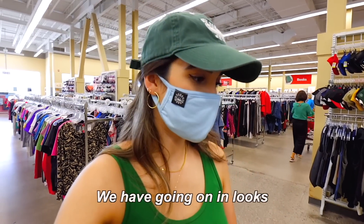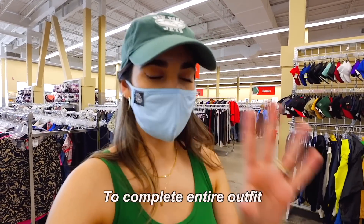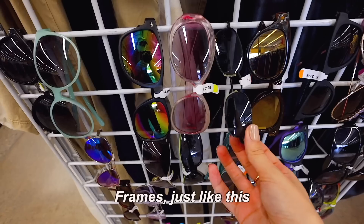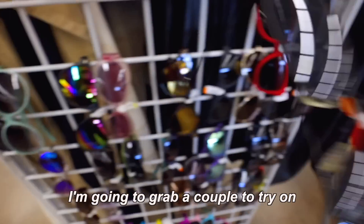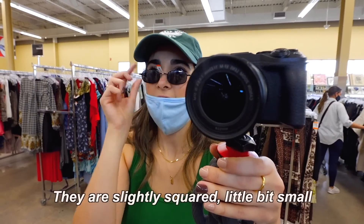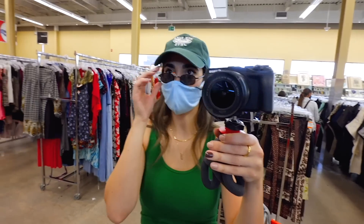With fall and all the layers that we have going on in looks, accessorizing is so important. I love adding a pair of sunglasses to complete an entire outfit. I personally really like the 90s very small frames just like this, so I'm going to grab a couple just to try on. These ones — yes, these are perfect. They're like slightly square, a little bit small. These will look really good.